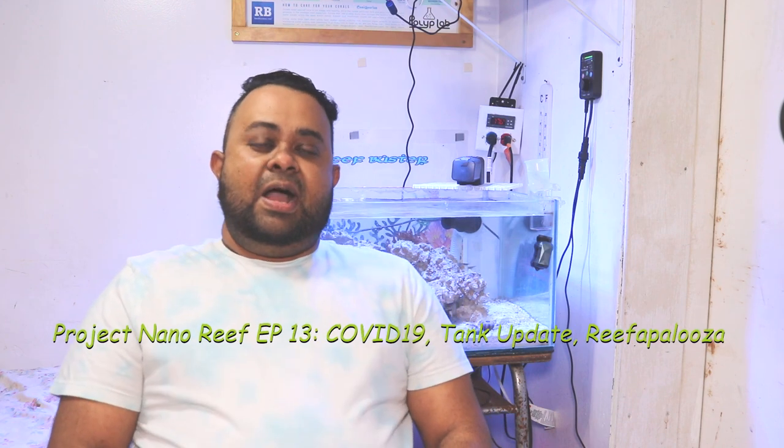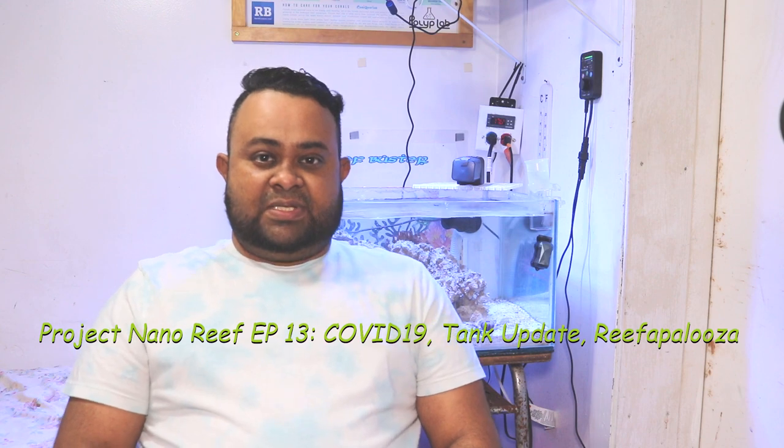Hey, welcome guys, welcome to the channel Mr. ReefBuster. I am Monty. Today is episode 13. A lot has happened since episode 12 — I got new lights installed, the Aqua Illumination HD 26, I got new invertebrates, we got an anemone in the tank, and most importantly everybody's talking about — we got the coronavirus COVID-19.